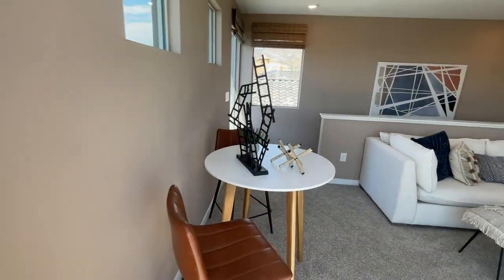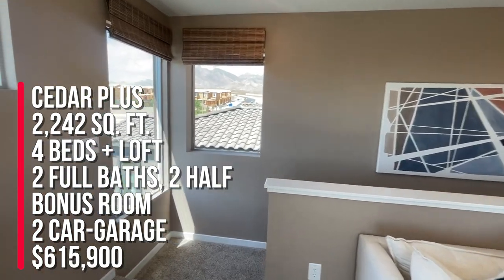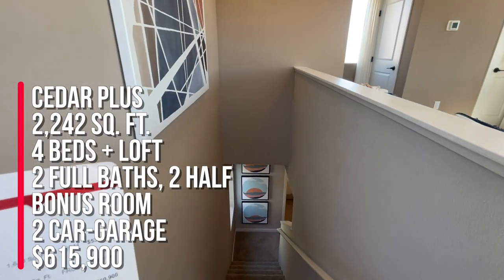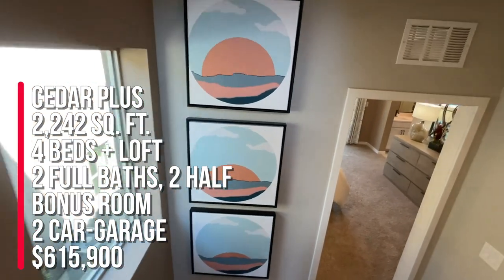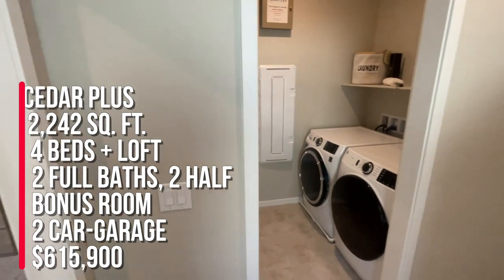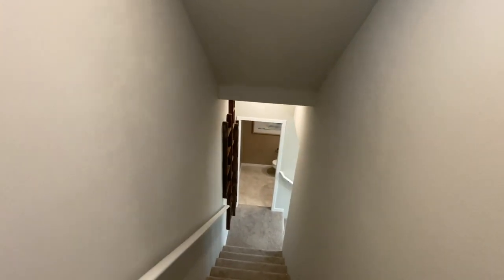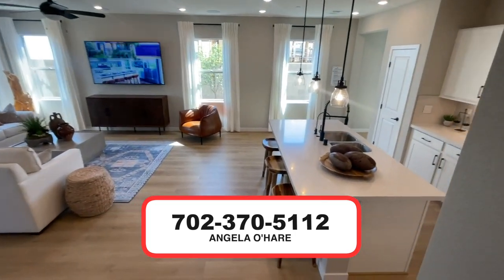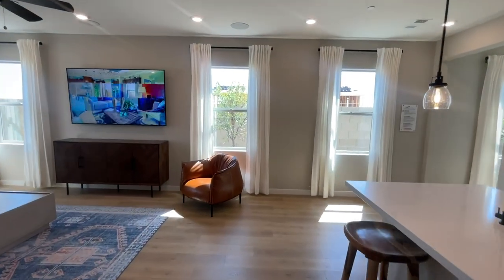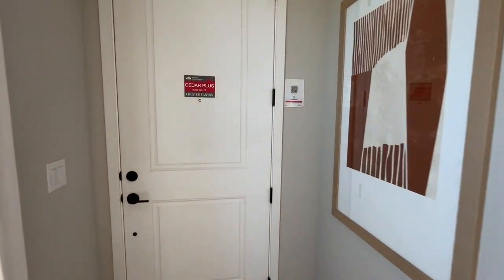That wraps up my tour of this beautiful home. To summarize: this is the Cedar Plus over here in Crested Canyon at the Kestrel Village — 2,242 square feet, four bedrooms, a loft, two full baths, two and a half baths, a covered backyard patio, an owner suite covered balcony, and an upstairs bonus room with a powder room and a third-floor deck. I really love that deck. If you're thinking about buying a new construction home in Summerlin, I'm your new home sales expert. Give me a call at 702-370-5112. Base price is $615,900 as of today. Make sure you like and subscribe!